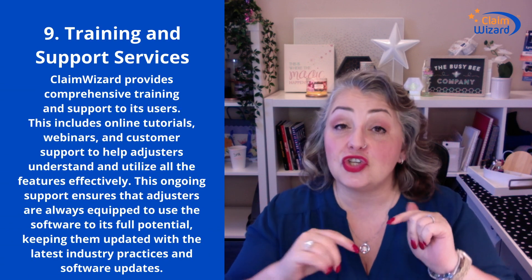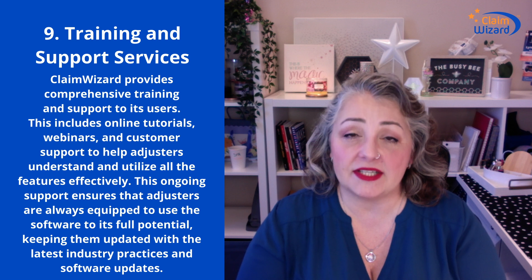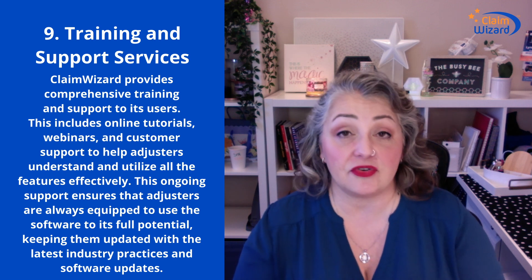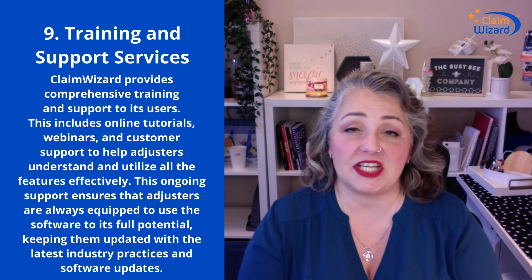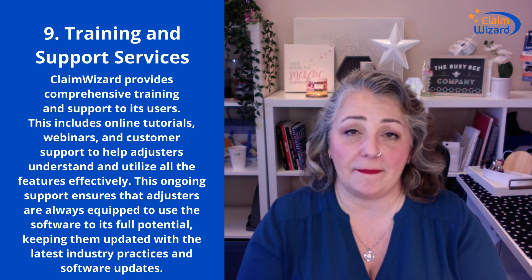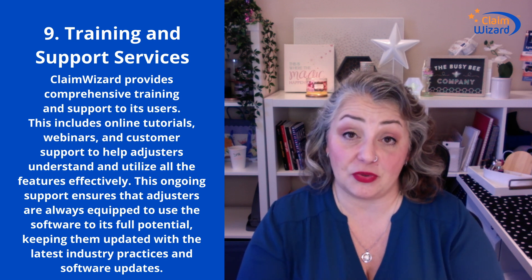Number nine: training and support services. One of the things that people love about Claim Wizard is that we have an amazing team with real industry experience that can help you not just with the software, but come up with creative and efficient ways to use it. After all, it is only a tool, and it will be utilized best when you put your efforts into it. Our team is always here to help. We have tons of online documentation. You can call us or open a ticket. Whatever you need to get personalized help — we are here for you, and that is included in the service.